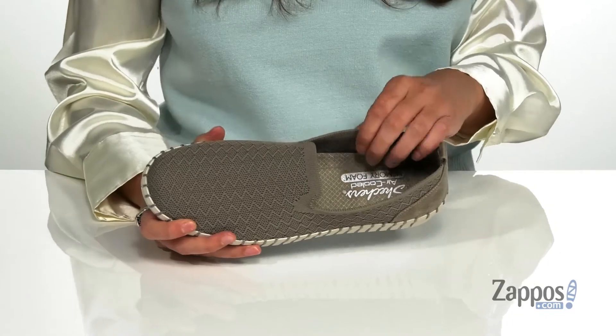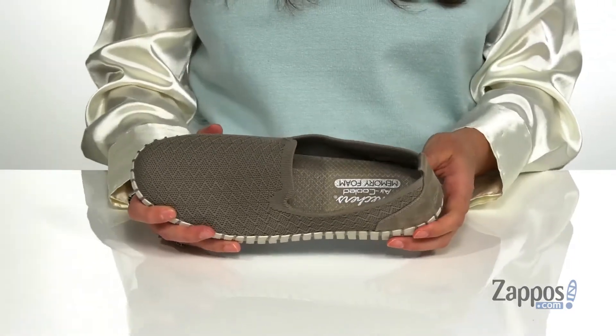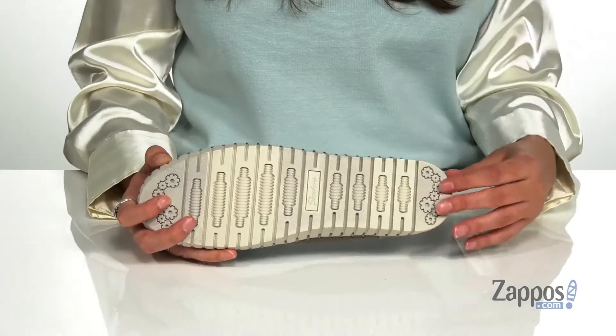The breathable synthetic lining pairs with an air-cooled memory foam cushioned insole for tons of comfort throughout the day. They feature a shock-absorbing midsole, all on top of a rubber outsole that's textured and grooved for added traction.